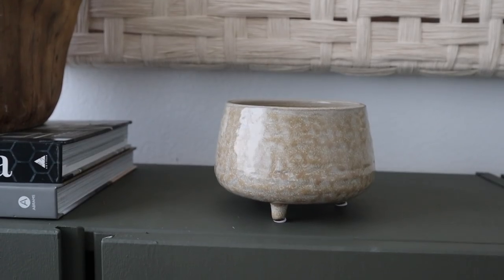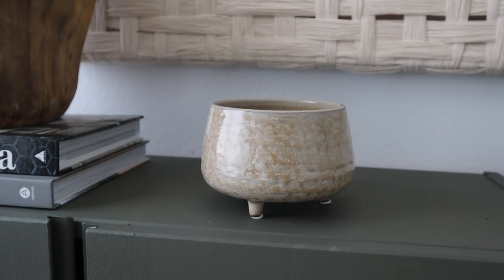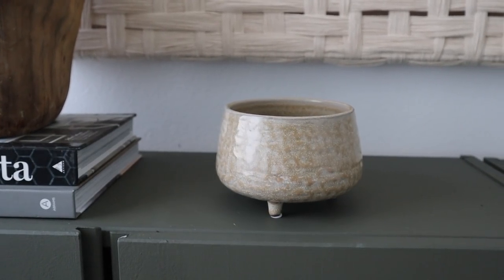Moving on to two decor items I recently got — this living room is actually getting a full transformation. My brother is coming over after filming to take all the furniture out, so expect a full living room makeover coming up soon. I wanted to find some cute, simple decor on Amazon, so I came across this little footed bowl. I was on the hunt for the perfect one and almost settled for a black one.